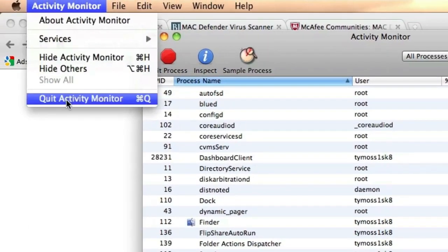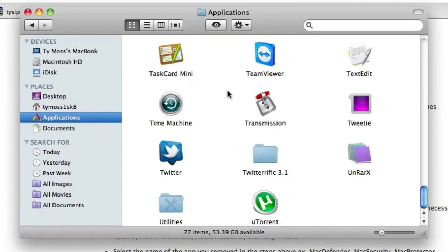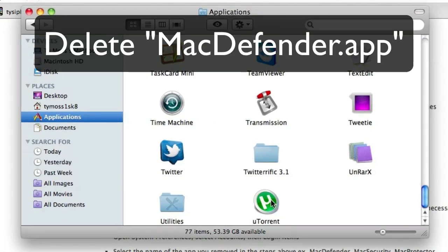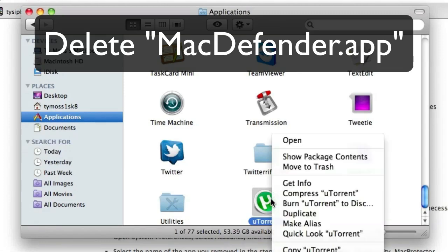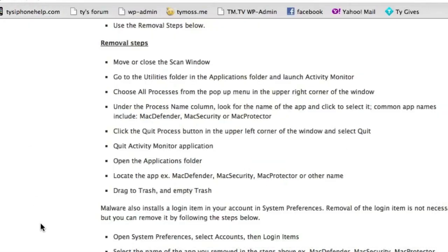Next, go into the Applications folder just like before. Find the Mac Defender app, right-click and move it to Trash, then empty your trash. And that's basically how to remove it.